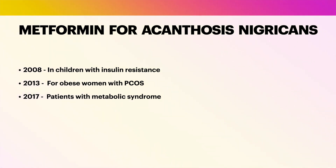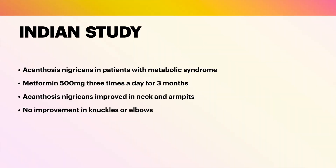In 2017, dermatologists in India evaluated the efficacy of metformin in the treatment of acanthosis nigricans in patients with metabolic syndrome. Patients were treated with 500 milligrams of metformin three times a day for three months, compared with 20 control patients given placebo. Patients treated with metformin demonstrated statistically and clinically significant improvement in acanthosis nigricans of the neck and armpits, but not in acanthosis nigricans of the knuckles, fingers, or elbows.